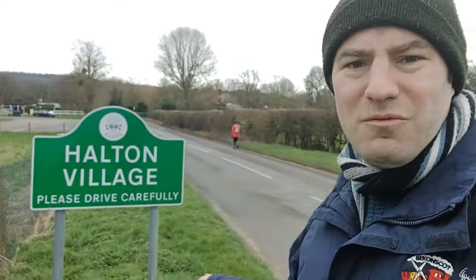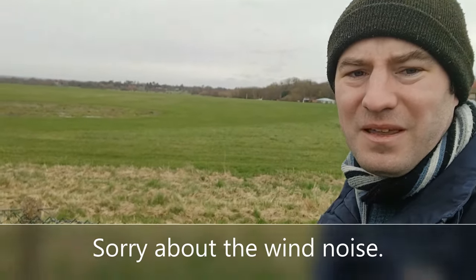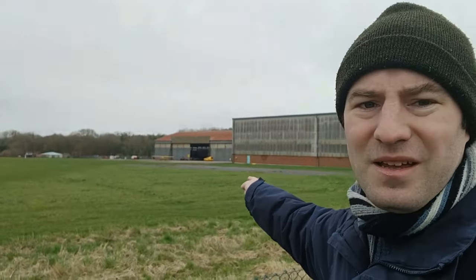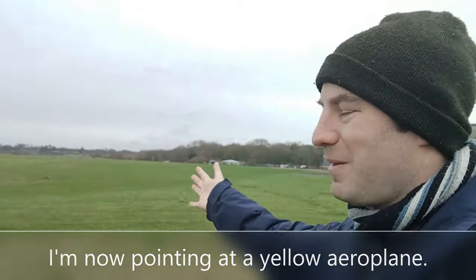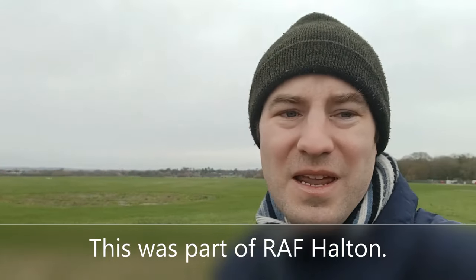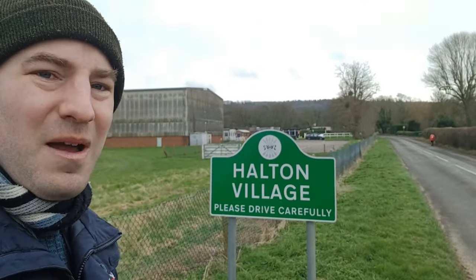So I've come across the fields and, as you can see, I'm on a road — we are very close now to Halton village. If we come around, look — we're at the end of the runway of Halton airfield. Halton is very much an RAF camp. I'll have a look at the old part of the village in a minute; I'm going to continue walking up the lane to see what else we can find at Halton.